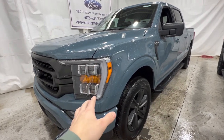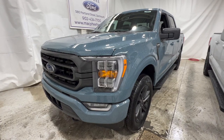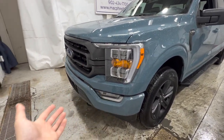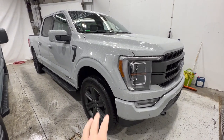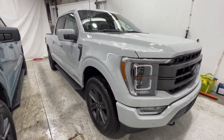That 302A high package here in Canada costs about $6,000, which is definitely the most popular way to configure these. It kind of turns it from a work truck into a very nicely equipped F-150. With the Lariat, the high package costs a little less at $4,000, but you don't get quite as many things with that package.